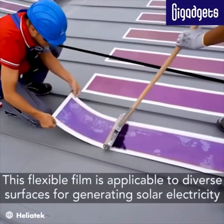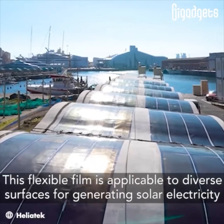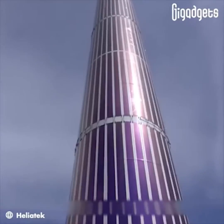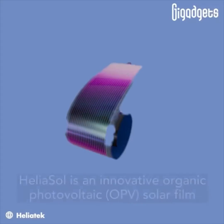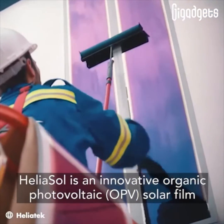This flexible film is applicable to diverse surfaces for generating solar electricity. Heliosol is an innovative organic photovoltaic solar film.